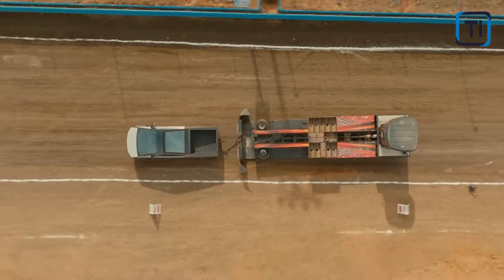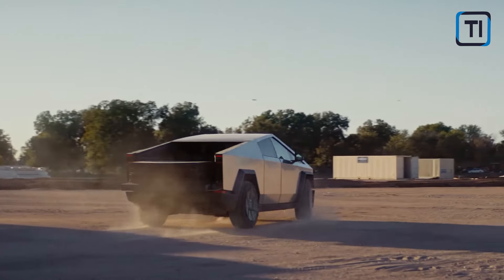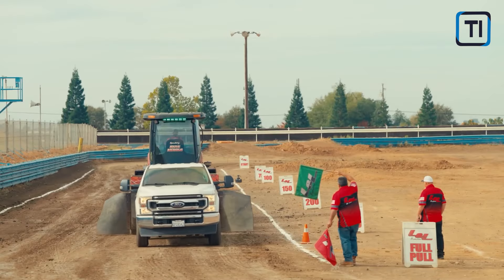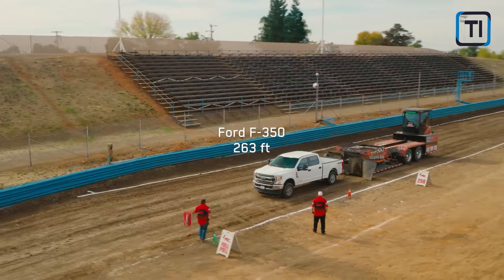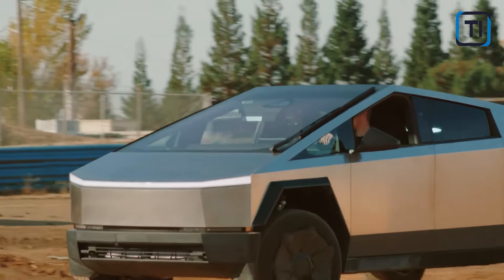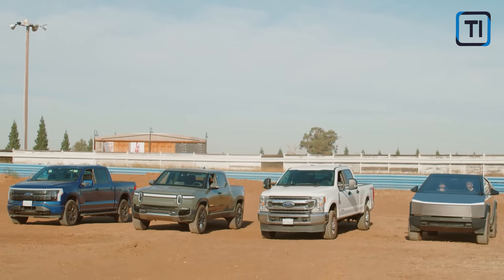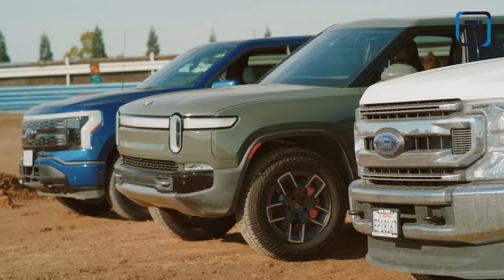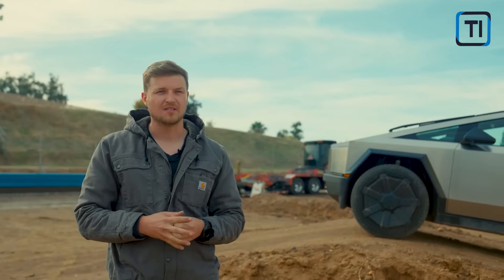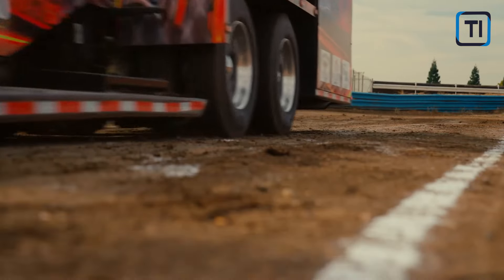Regarding towing capacity, it reaches up to 11,000 pounds with dual and triple motor models, surpassing the F-150 Lightning by 1,000 pounds. The basic single-motor version will be capable of towing around 7,500 pounds, in line with Ford's electric truck. In terms of payload, the Tesla truck will be able to carry up to 2,500 pounds and will feature a substantial 6.4-foot composite cargo bed.